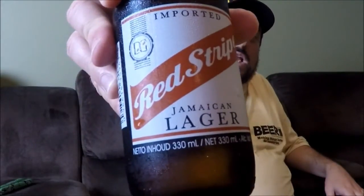Hey folks, thanks for joining me once again. Today we're going to be revisiting a beer that I first reviewed back in 2012 — Red Stripe Jamaican Lager, which comes in at 4.7% alcohol by volume and is brewed and bottled by Desnoes and Geddes in Kingston, Jamaica.